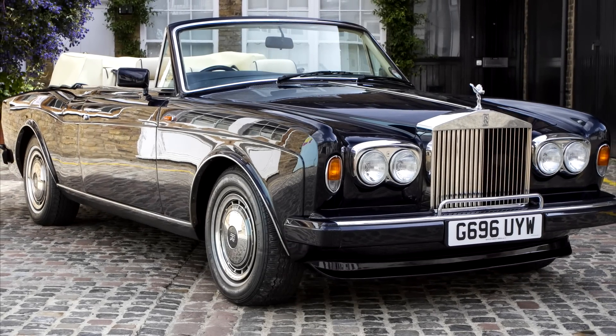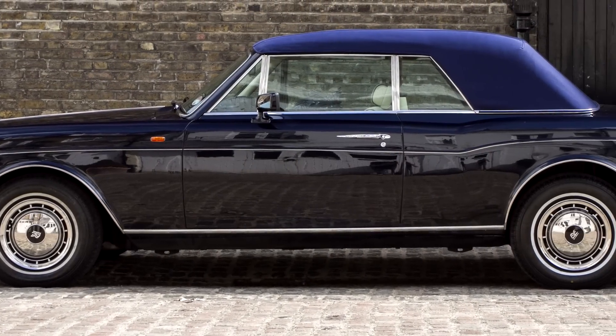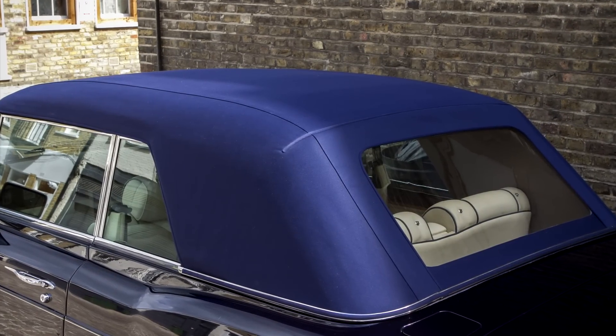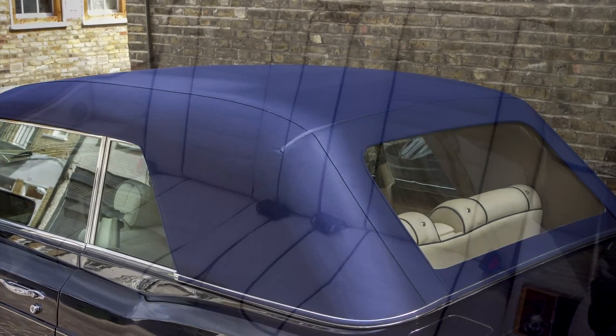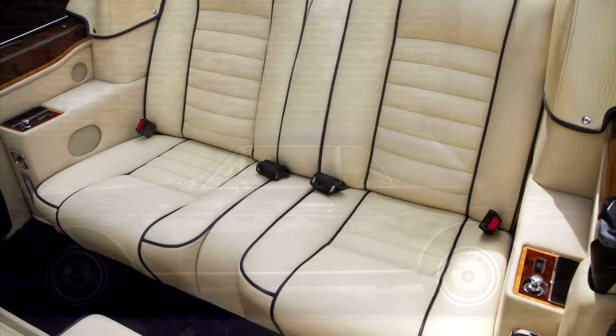The Rolls-Royce Corniche was first launched in 1971 as the most stately, elegant and exceptionally luxurious convertible in the world. To this day, the Corniche is regarded as one of the most desirable and distinctive full 4-seat convertibles ever produced, and represents a true symbol of prestige the world over.